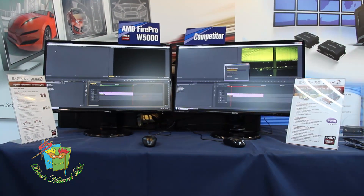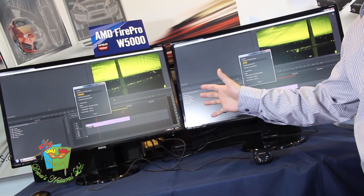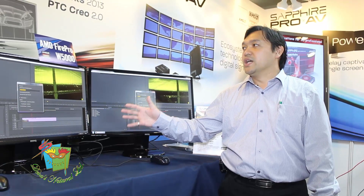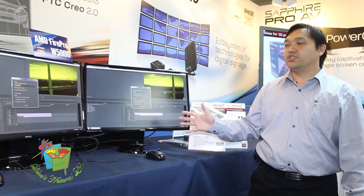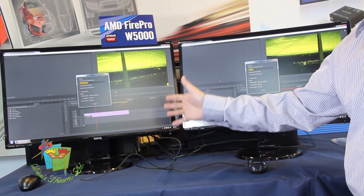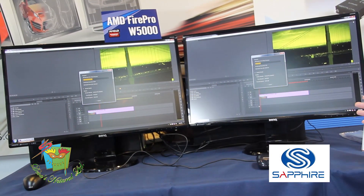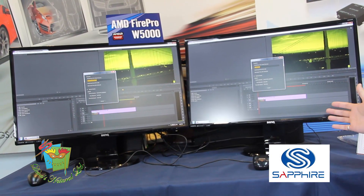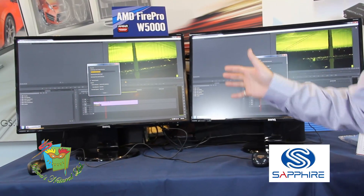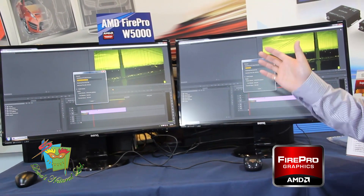This is a new software from Adobe, the latest version of Premiere Pro released recently. The difference in technology: on the left-hand side you can see it's equipped with a FirePro W5000, and on the right-hand side it's driven by other CPUs. With the latest Premiere Pro, it's equipped with OpenCL technology.